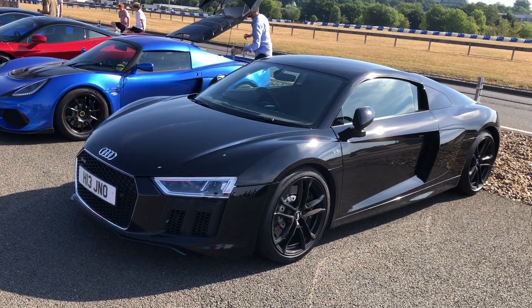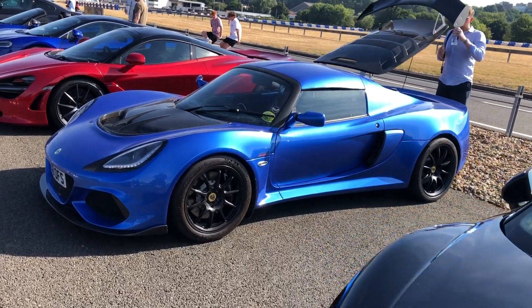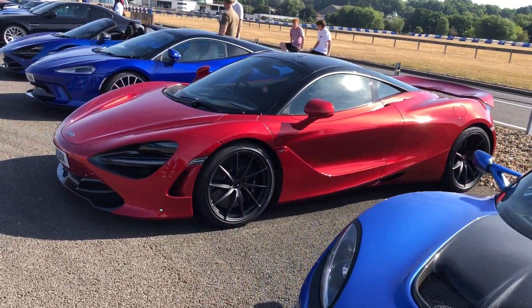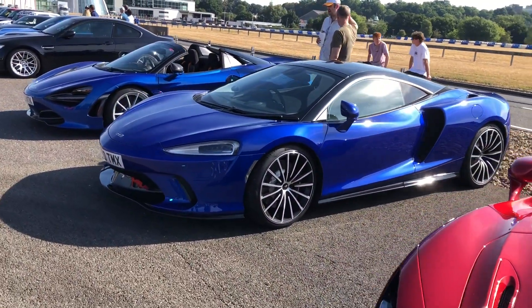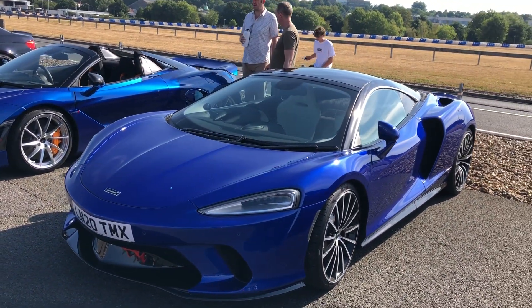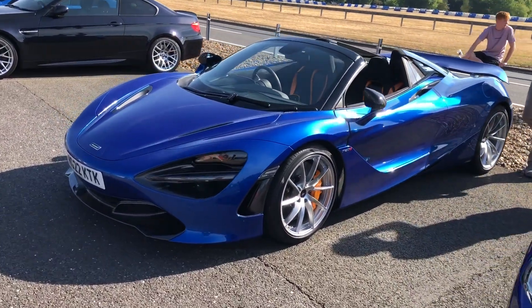Audi R8 V10 — R8 V10 there. Next to it, an Elise. BMW M3s. Yet another McLaren 720S. And this — I think this might be a McLaren GT. I'm not up on that subject matter. The styling variations on these McLarens are very subtle. And another 720S here.